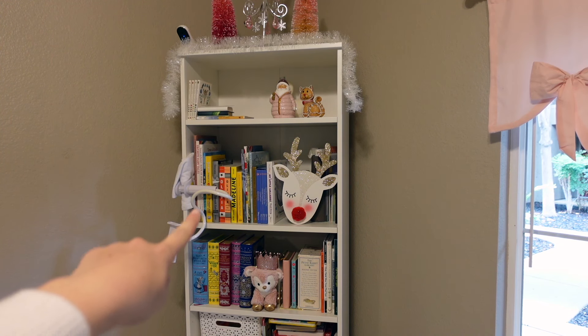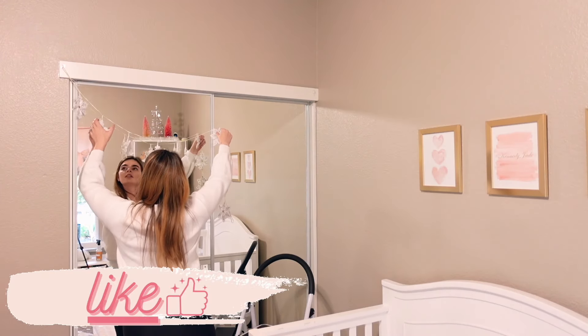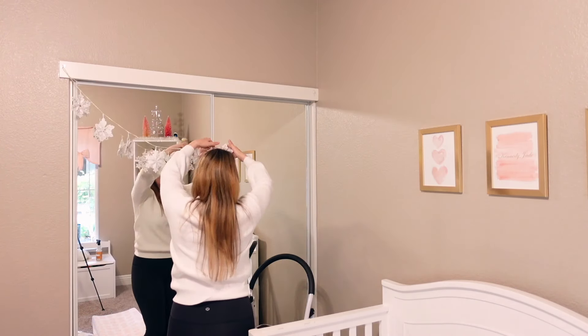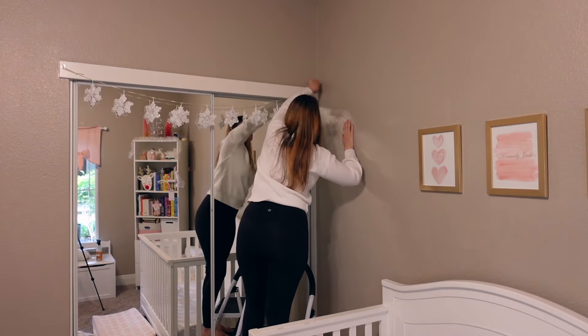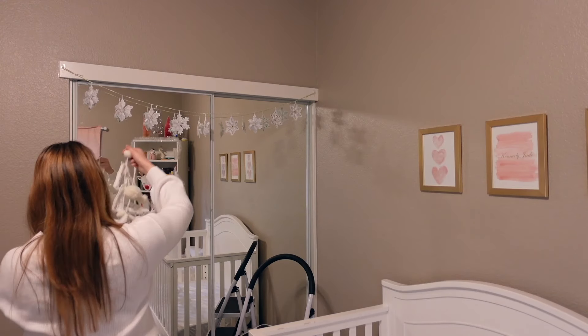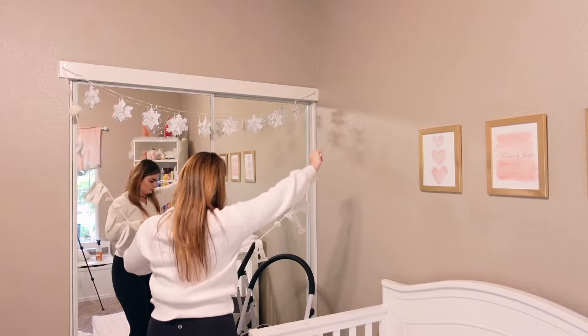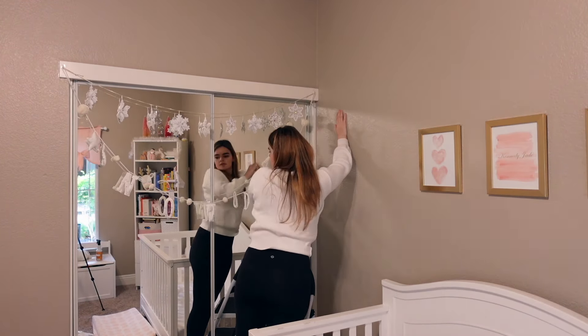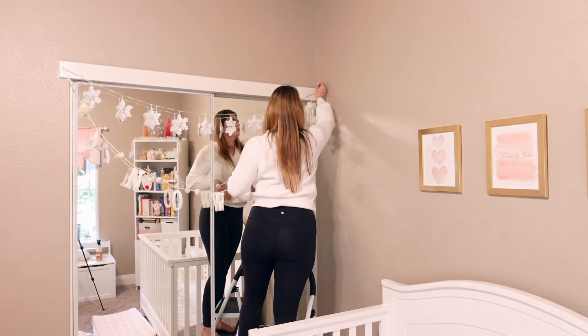I usually have that wreath on our door but I think I'm going to leave it there. Do you decorate the bedrooms in your house for Christmas, or is that just me? I also switch out the soaps in the bathroom for Christmas soaps in both our bathroom and in Kennedy's bathroom. I think that's just how I grew up — my parents love Christmas and always decorated every room and every bathroom.